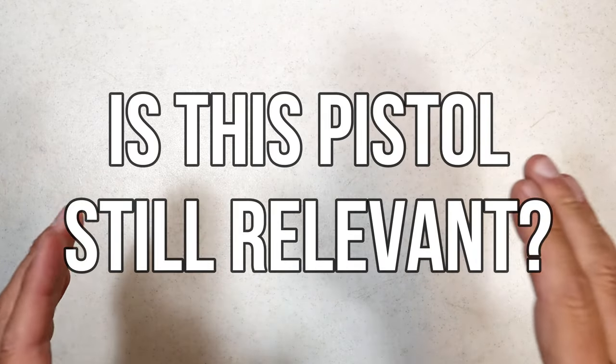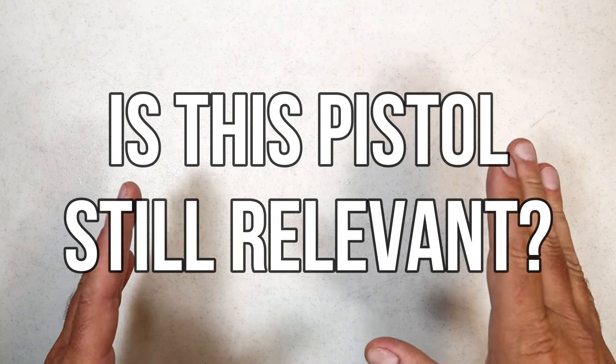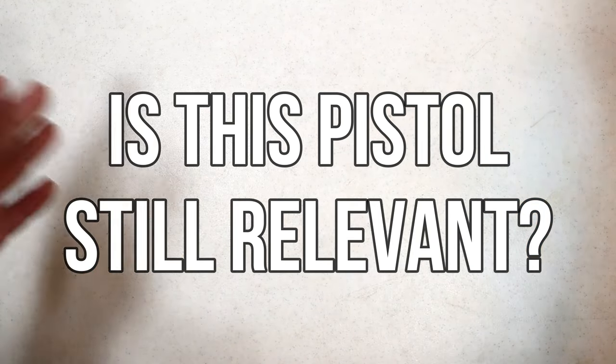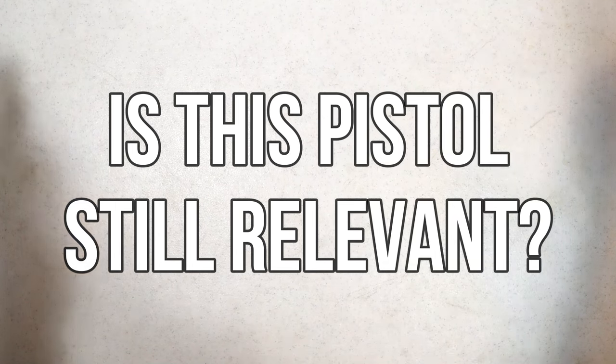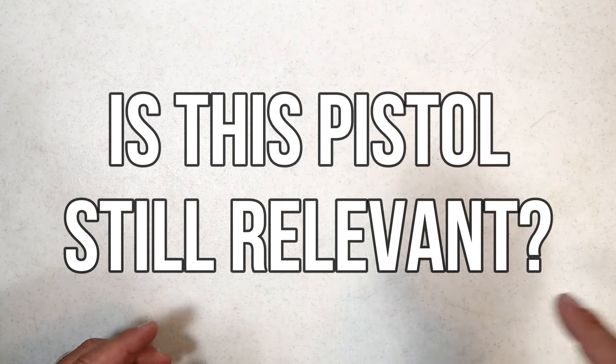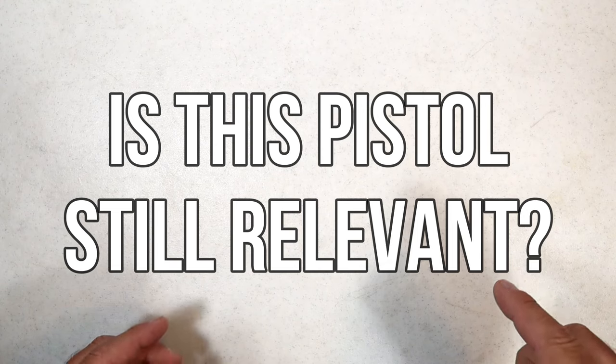Hey there friends, thanks for checking in. Today we have another 'Is this pistol still relevant?' video. The feedback I get is incredible — I love it, the interaction is really why I continue to do this. It drives me to do more, and I think I have a good one today.